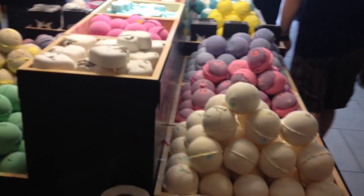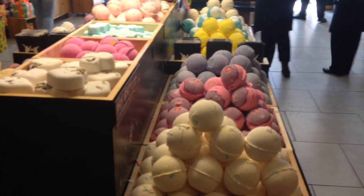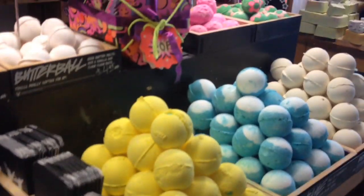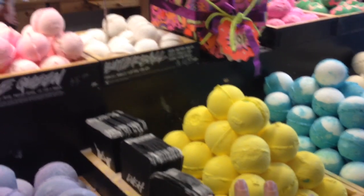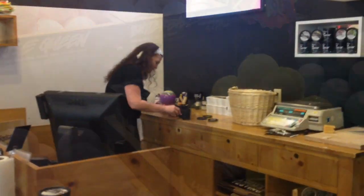These are all the bath ballistics. Every time I come to the store I'm going to get one of these bath ballistics, take them home, and video what they look like in the tub. These are the bath bombs — the fizzy ones. I got two of those today.